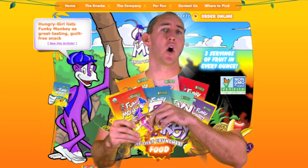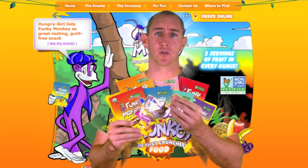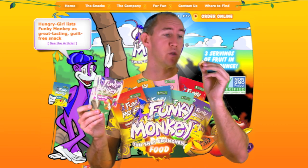All the Funky Monkey fruit snacks are freeze dried real fruit, so what you're biting into is absolute fruity goodness.